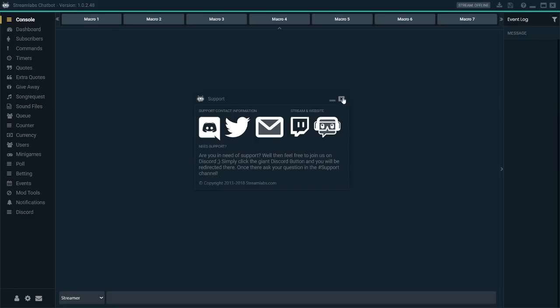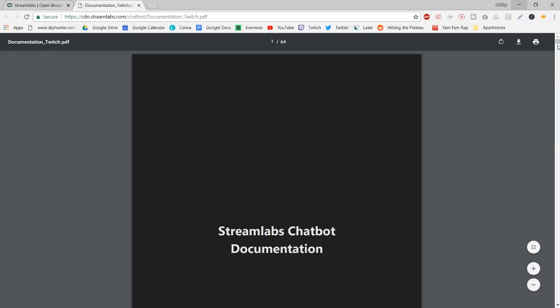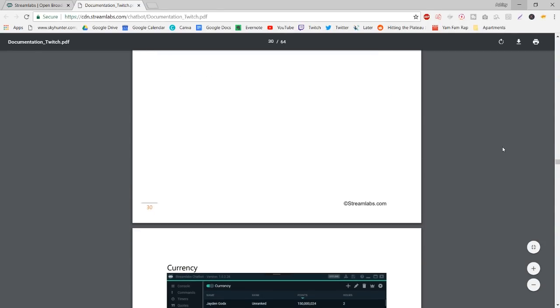Streamlabs chatbot is formerly Ankhbot, which has actually been around for a few years as well, and it is absolutely amazing. It is the bot to go to because of how much you can do with it. I've been using this since like 2015 or something. It's amazing, but it looks very intimidating. If it does intimidate you, go to the question mark up here, click open documentation, and then you get taken to the PDF of Streamlabs chatbot documentation, which goes into how to set up all these things — a counter, giveaways, literally everything in the bot is covered.